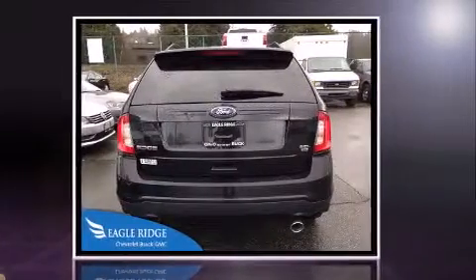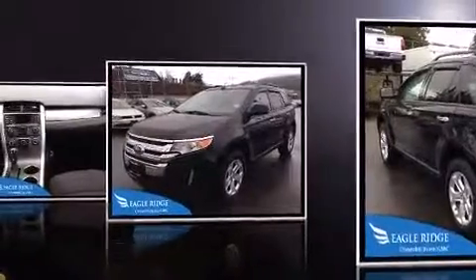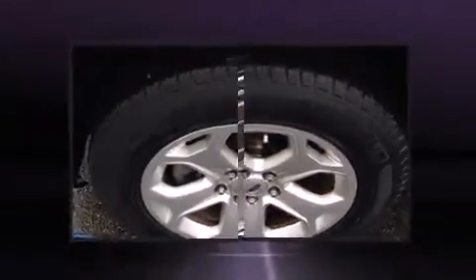Top features include front dual-zone air conditioning, front and rear reading lights, speed-sensitive wipers, a trip computer, an automatic dimming rear-view mirror, heated seats, remote keyless entry, and much more.